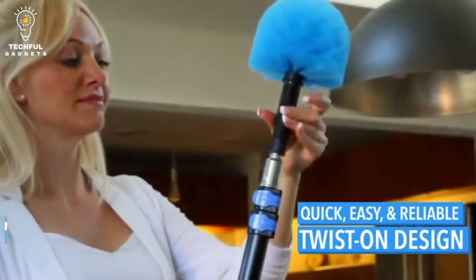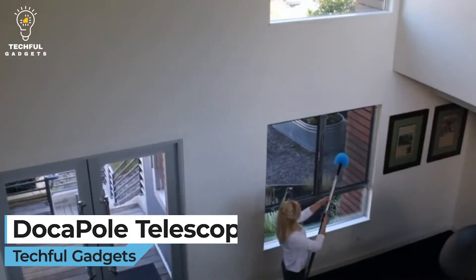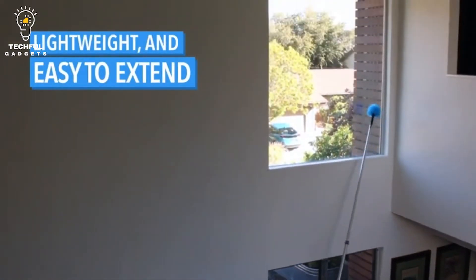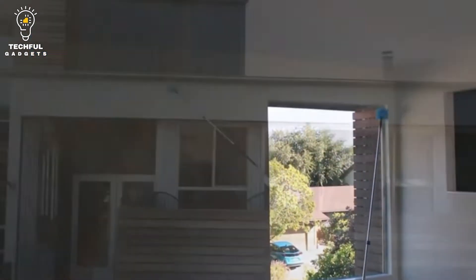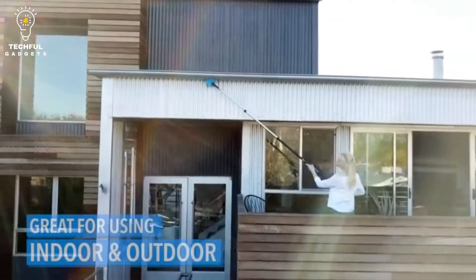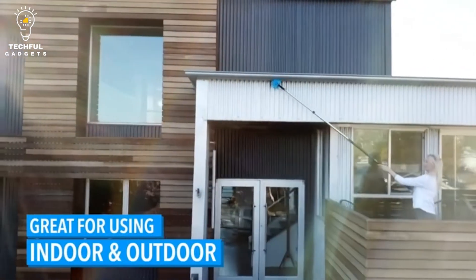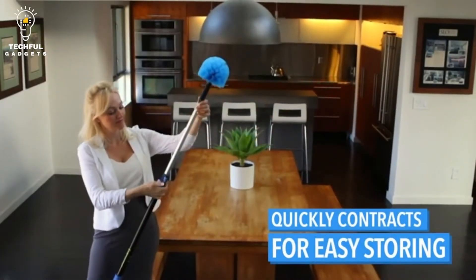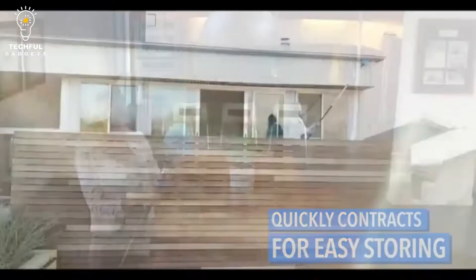Number 3: Dokapole Telescoping. If you're looking for a telescoping extension pole that can help you reach those hard-to-reach places, then you'll want to check out the Dokapole. It's a great choice for anyone looking for a versatile and durable extension pole. It's made of high-quality aluminum and features a comfortable grip, making it easy to use. With the Dokapole, you can easily reach high places without the use of a ladder.